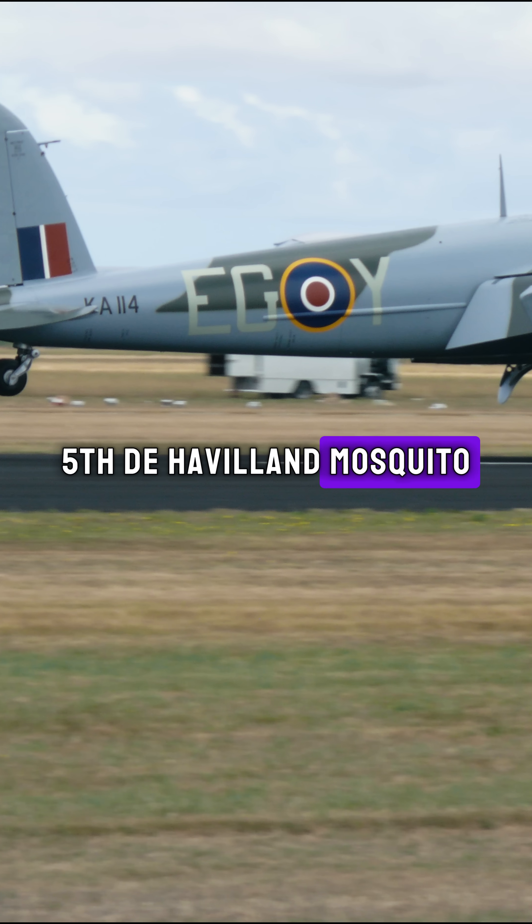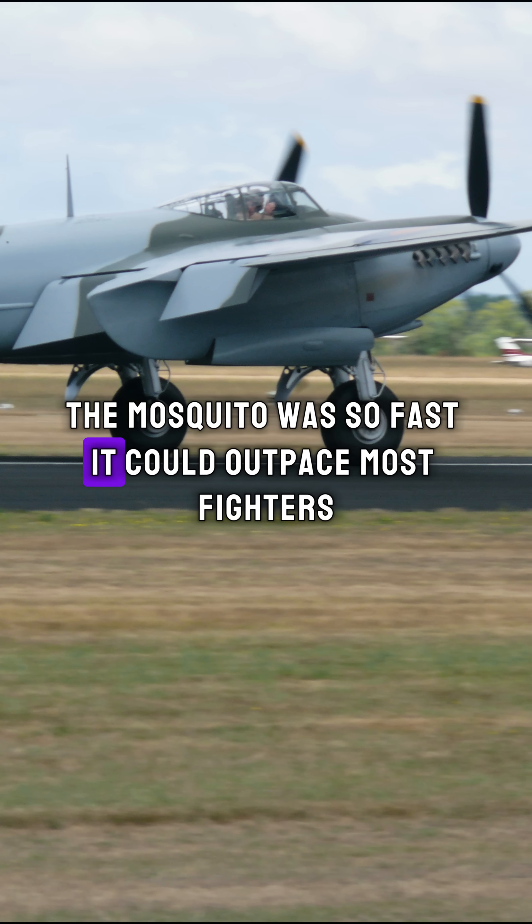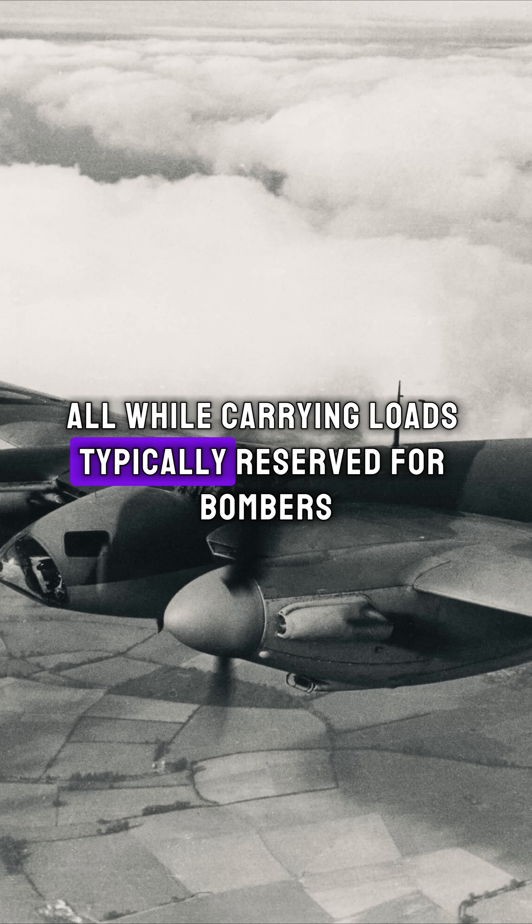Fifth: De Havilland Mosquito. Known as the Wooden Wonder, the Mosquito was so fast it could outpace most fighters, all while carrying loads typically reserved for bombers.